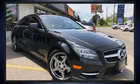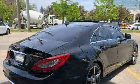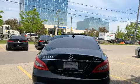Mercedes-Benz prioritized practicality, efficiency, and style by including front and rear reading lights, power front seats, an automatic dimming rear view mirror, automatic dimming door mirrors, heated seats, and seat memory.